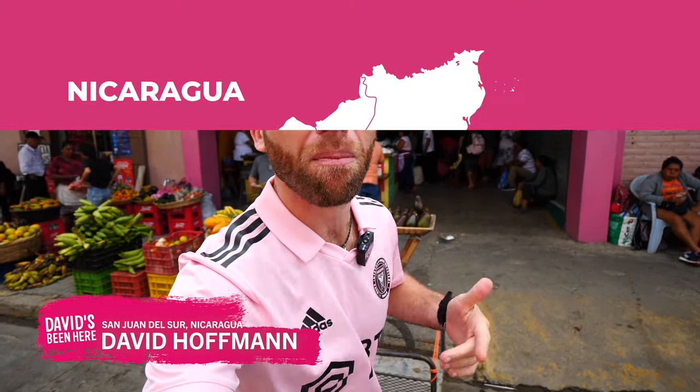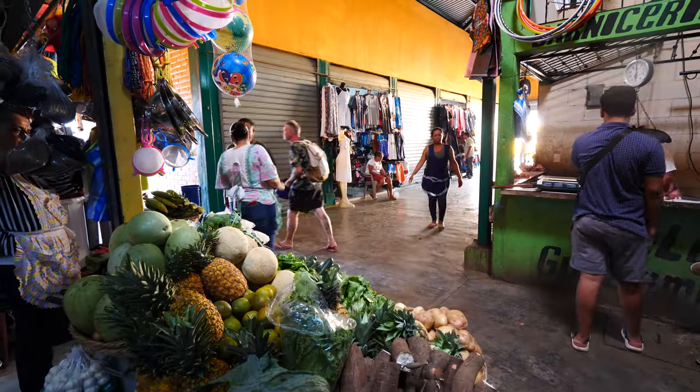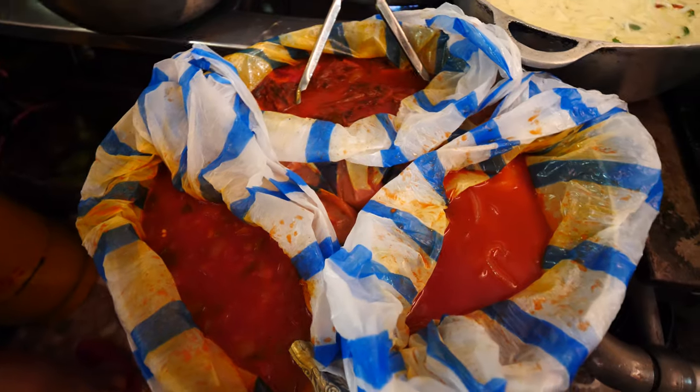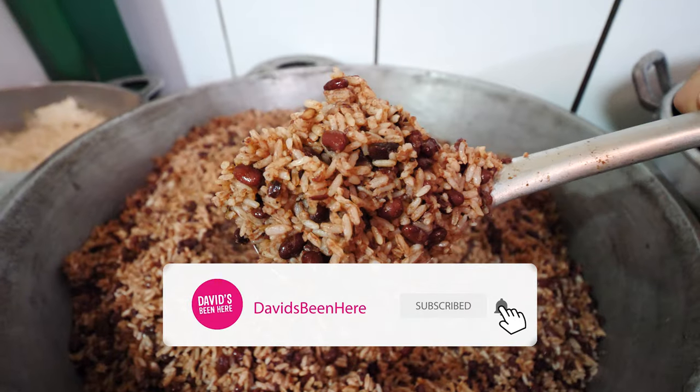Good morning everyone, I hope you're all doing well. This is David Hoffman from David's Bin, coming at you from the beautiful city of San Juan del Sur, Nicaragua. Today I'm going to take you to explore the municipal market of the city. It's a small market but as you can see it's super lively. It's 7 in the morning and we're going to go eat some street food breakfast.